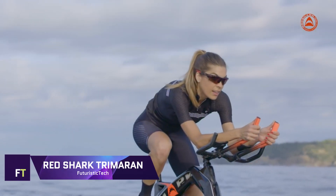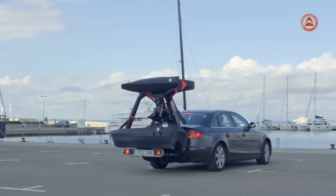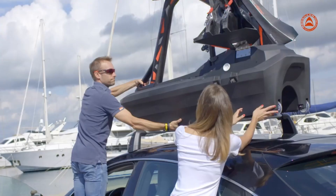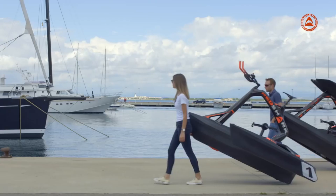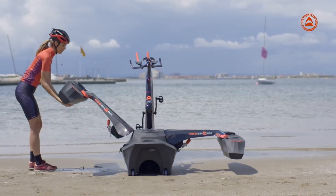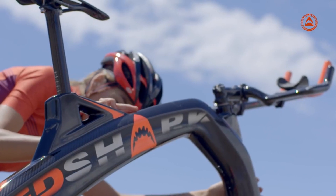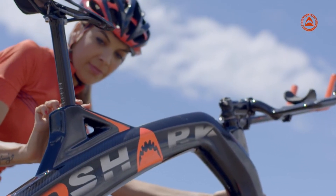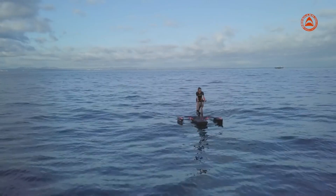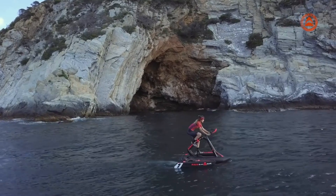Waterbike Red Shark Trimaran. A unique waterbike, the Red Shark Trimaran merges the pleasure of cycling with the excitement of riding on water. This pedal-powered trimaran provides a one-of-a-kind opportunity for water sports aficionados and was designed by Joseph Rubau, famous for his work on the Tramontana supercar. Three Red Shark models are available — Enjoy, Fitness, and Adventure. The Enjoy model is the most affordable, coming with a 150-watt motor, a handlebar steerable rudder, and an 8 kg high-density polyethylene frame.